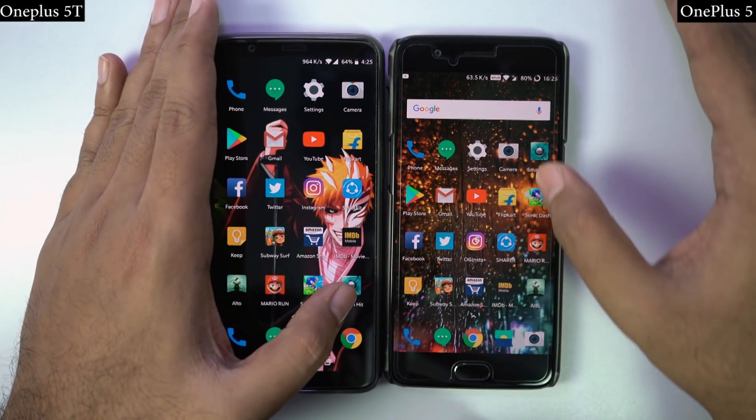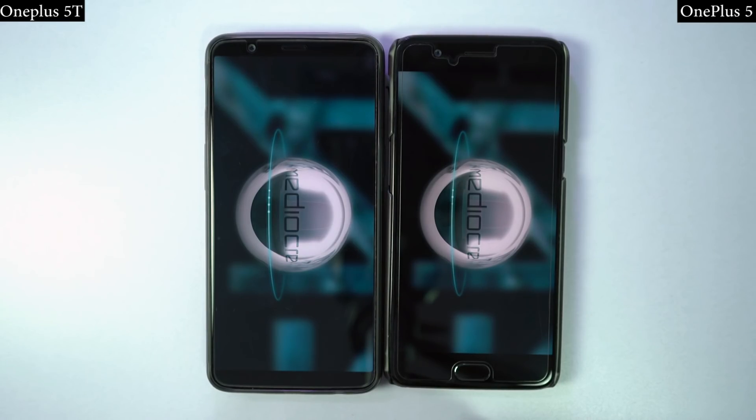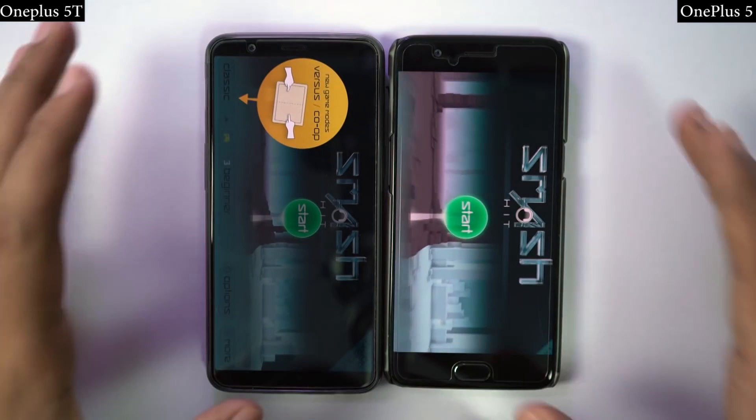So guys, in the speed test it's almost a tie, with OnePlus 5T being faster by just a few milliseconds. But considering OnePlus 5 is a used device, we can call it a tie.